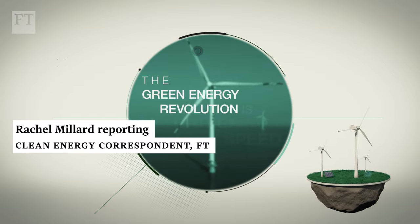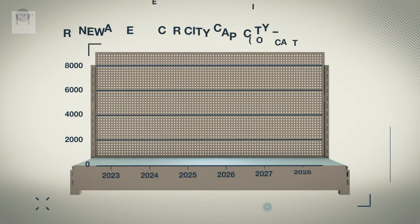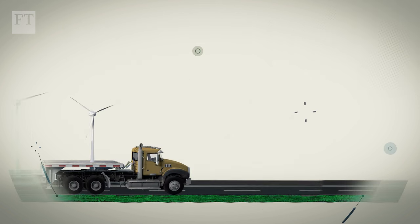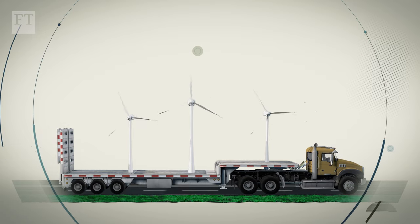The green energy revolution is gathering speed. Under existing policies and market conditions, global renewable capacity is forecast to reach 7,300 gigawatts by 2028. And increasingly, the distance that green energy needs to travel is getting longer.